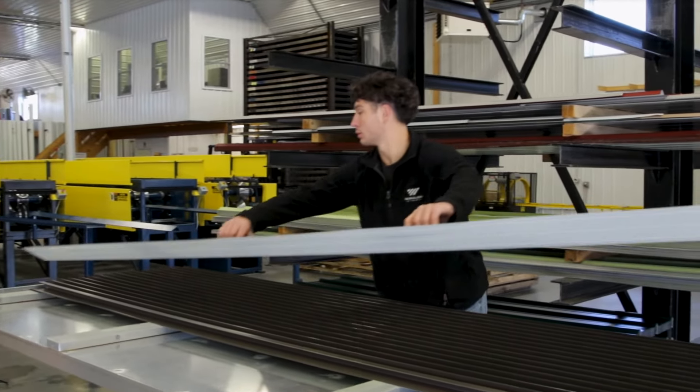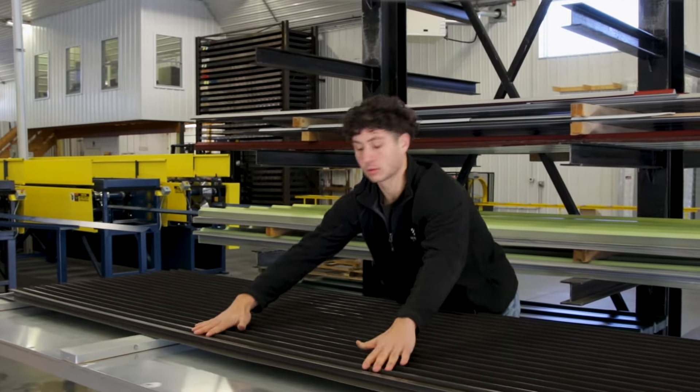At Wagler Steel we have about 20 stock trims for each of the panel styles, and we also offer custom trims made to order. Usually there's a couple day lead time for those custom trims.